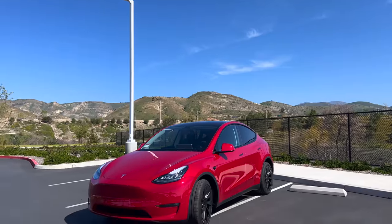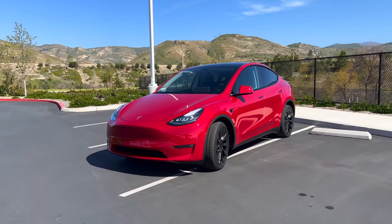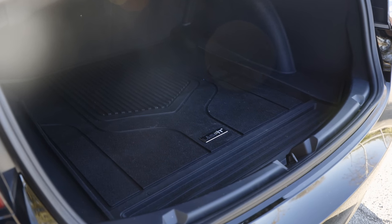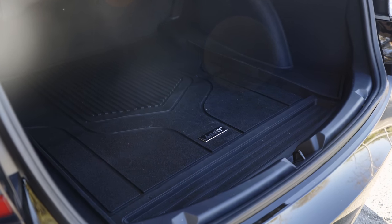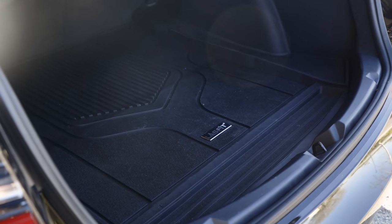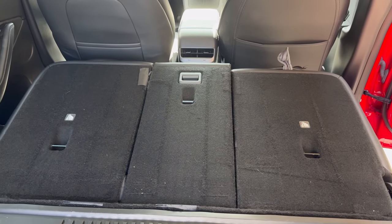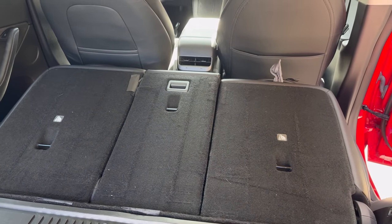As much as I love the Model Y and all the space you get in the back and having a hatchback, one of the big missing features with the Model Y — something you've got to fix on day one that I personally really recommend — is some kind of protection for the backs of the seats in the very furthest back part of the Model Y. Because if you're anything like me, you're constantly loading boxes, strollers, and backpacks, and things are getting scraped and scuffed.